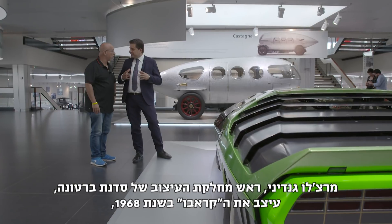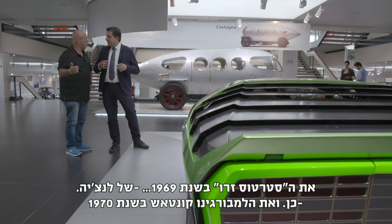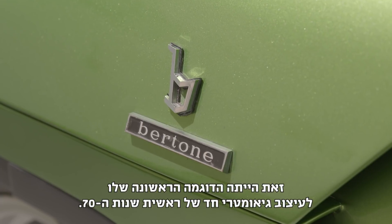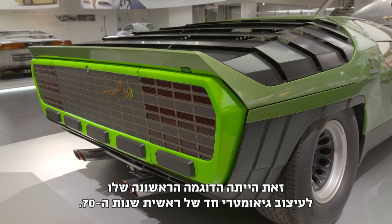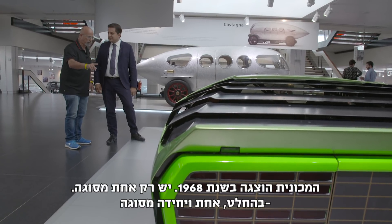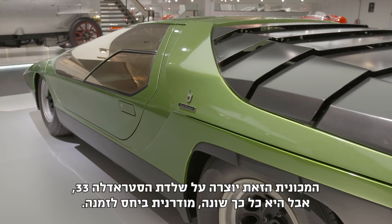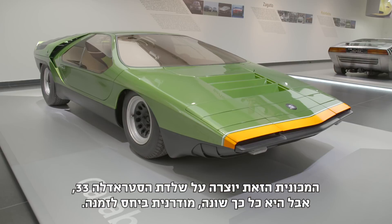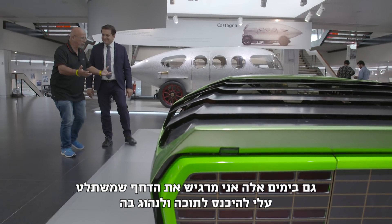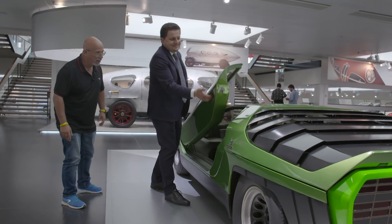Marcello Gandini, chief of design for Bertone, designed the Carrabo in 1968, the Stratos Zero in 1969, and the Lamborghini Countach in 1970. This was the first example of the sharp geometric supercar of the 70s. It was presented in 1968 — there is only one of these, an absolute one-off. This car is built on the 33 Stradale chassis, and even today you can feel the need for speed just looking at it.